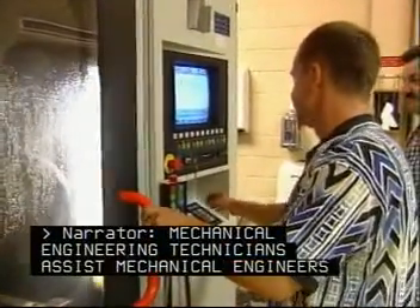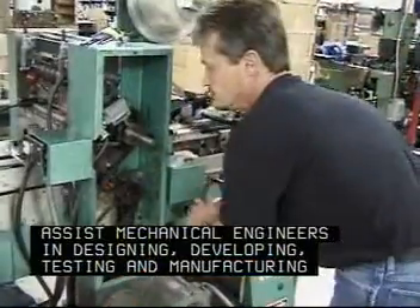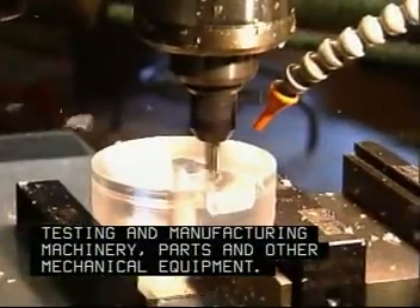Mechanical engineering technicians assist mechanical engineers in designing, developing, testing, and manufacturing machinery, parts, and other mechanical equipment.